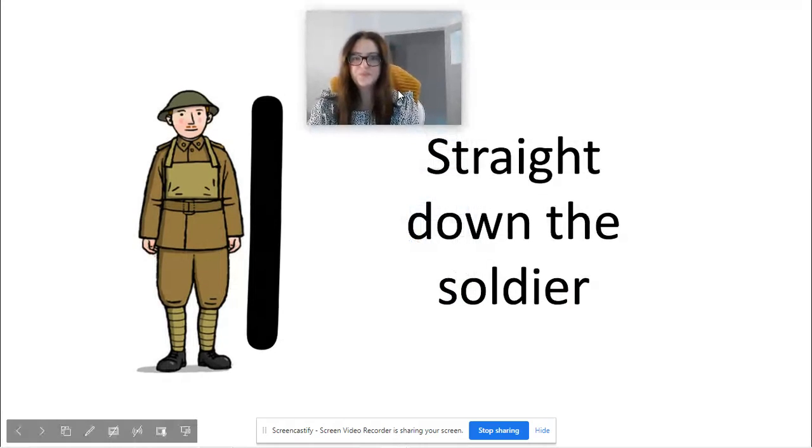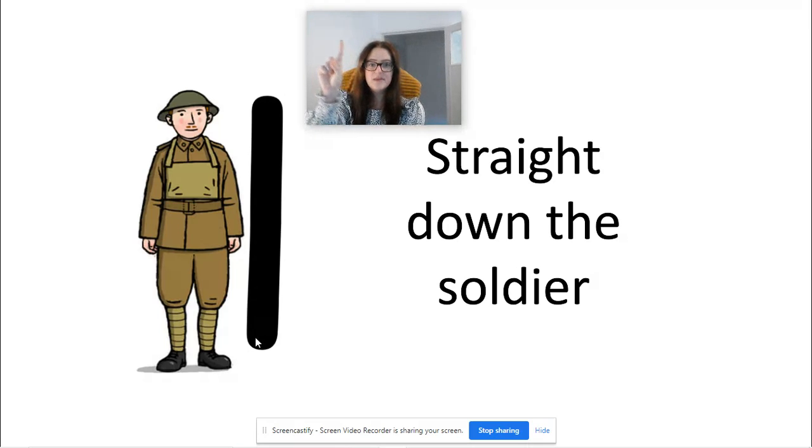So here is a little rhyme to help you remember how we write the number one, just like we do with our phonics. We're also going to do it for our numbers. To do this one you start at the top and you say to yourself: straight down the soldier. Get your magic pens with me, start at the top and go straight down the soldier, and that is how you write the number one. Easy peasy.